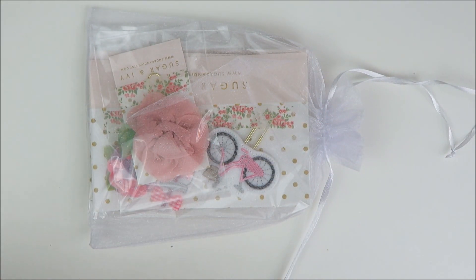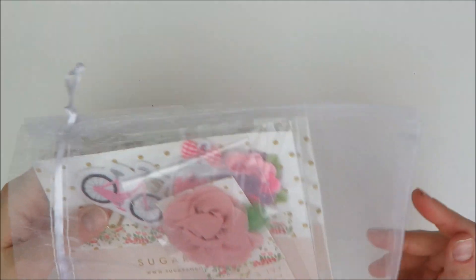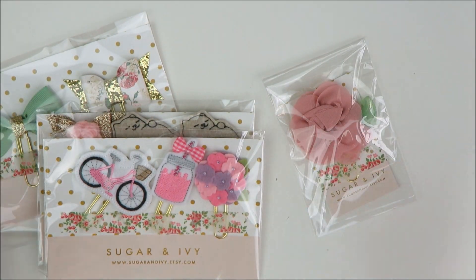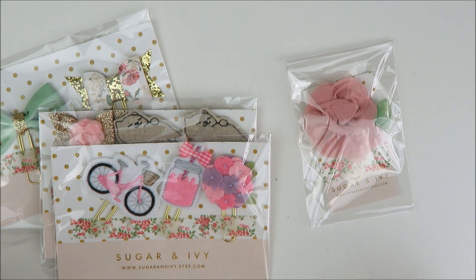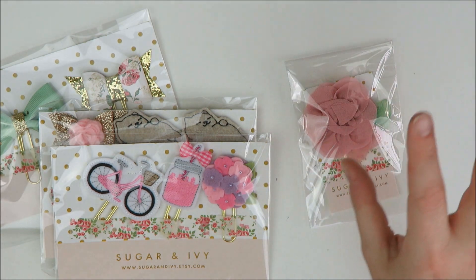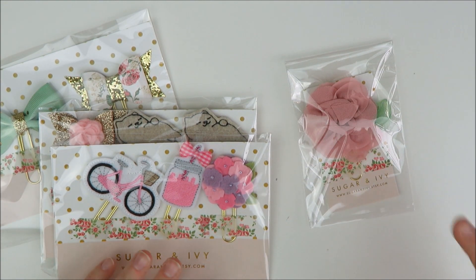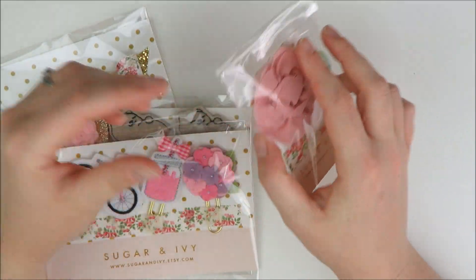I also have another clip order here from a new to me shop, which is Sugar and Ivy. I've seen her in Kiara — the Paper Princesses' — haul before. I've opened her Etsy shop and I've just been so overwhelmed because she has like 1,300 clips and everything comes in a clip, a lanyard, or a badge holder — every single variety you could possibly want. She had a sale for Easter and I was like, okay, her clips are obviously gorgeous, Kiara loves them, and I trust Kiara's opinion. So I tried her out, and I'm so glad I did because her stuff is super nice.